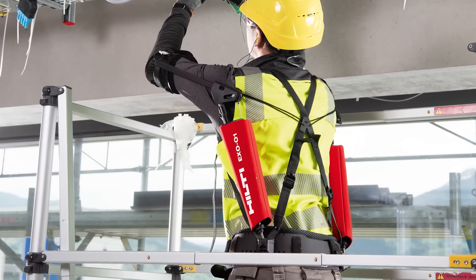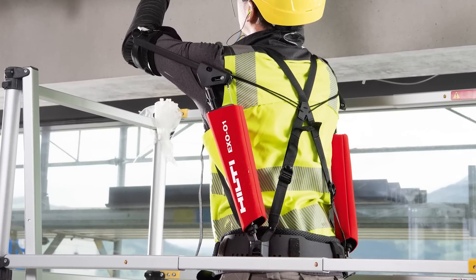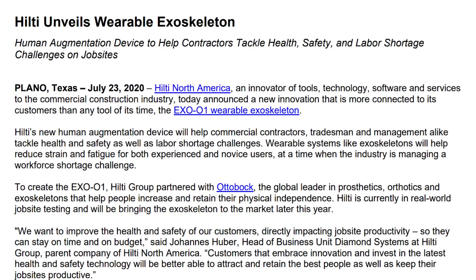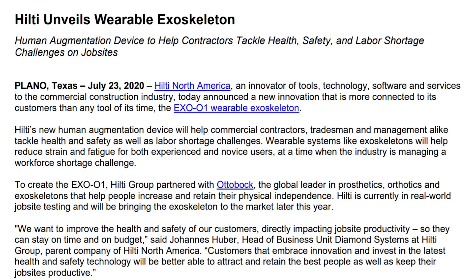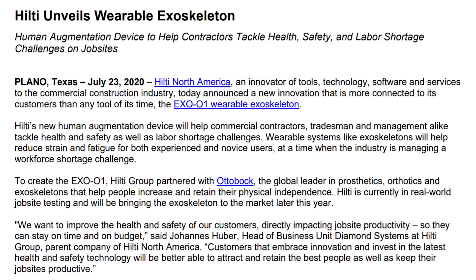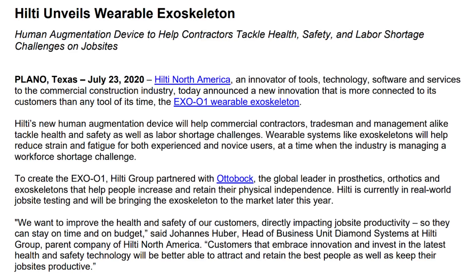It says an innovator of tools, technologies, software, and services to the commercial construction industry today announced a new innovation that is more connected to its customers than any tool of its time. Hilti's new human augmentation device will help commercial contractors, tradesmen, and management alike tackle health and safety as well as labor shortage challenges. Wearable systems like exoskeletons will help reduce strain and fatigue for both experienced and novice users at a time when the industry is managing a workforce shortage challenge.